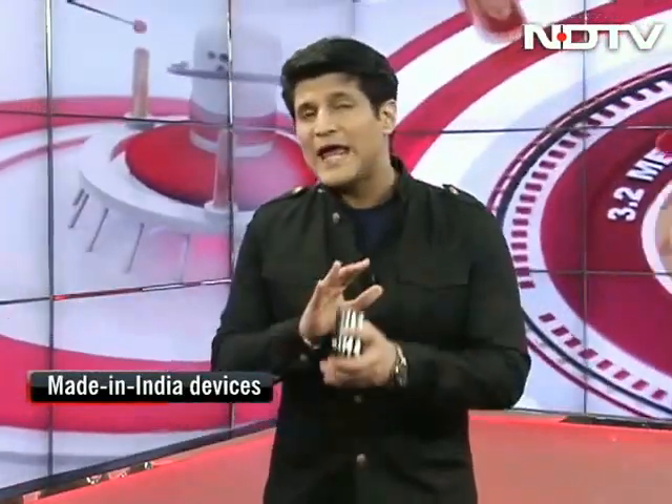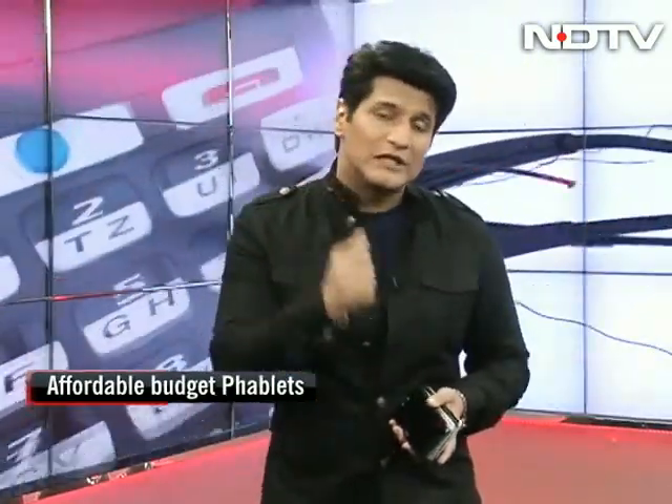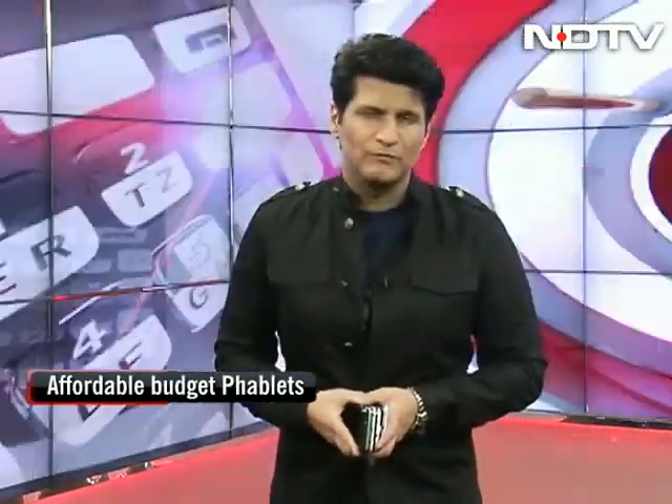Micromax, Spice, and everybody else that has 5-inch smartphones — today we're going to have a shootout that takes into consideration every single feature that really matters to a user. Here we go: the 5-inch shootout in the economy smartphone category.